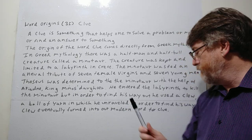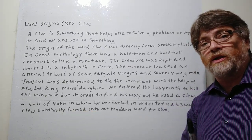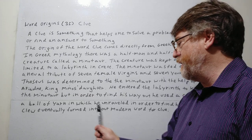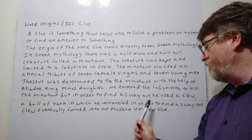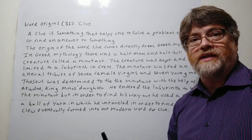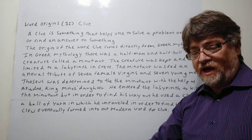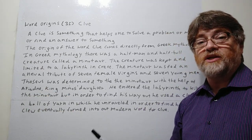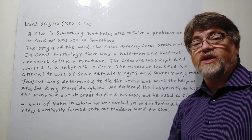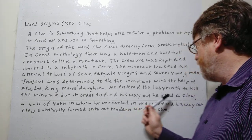But in order to find his way out, he used a clue — spelled C-L-E-W at the time — a ball of yarn, which he unraveled as he went in. Even if he killed the Minotaur, he might get trapped or lost in the maze and never find his way out. So he unrolled the yarn all the way until he found the Minotaur and killed him, and then he could simply follow the yarn back out.